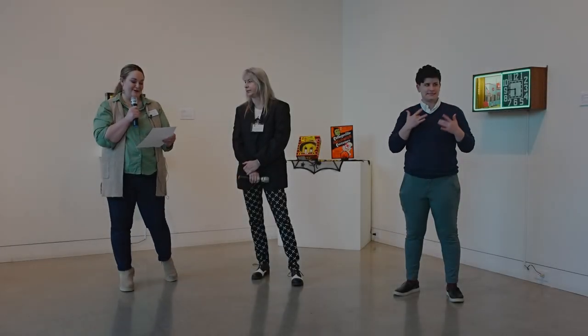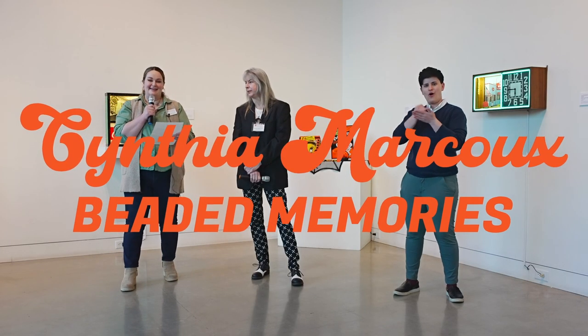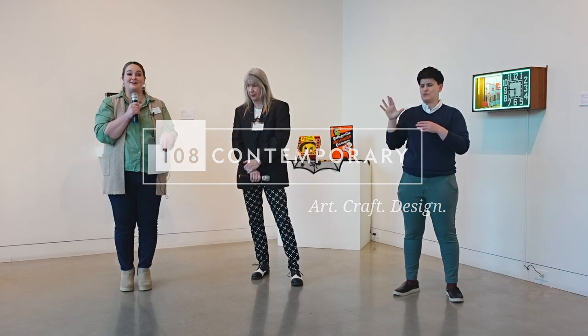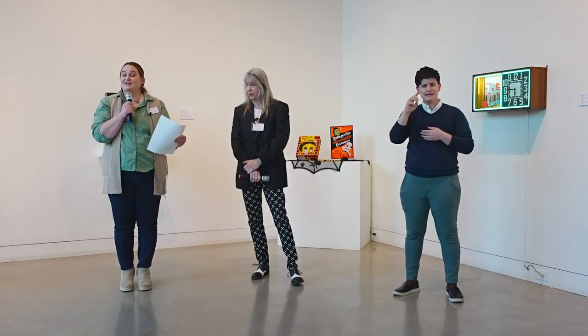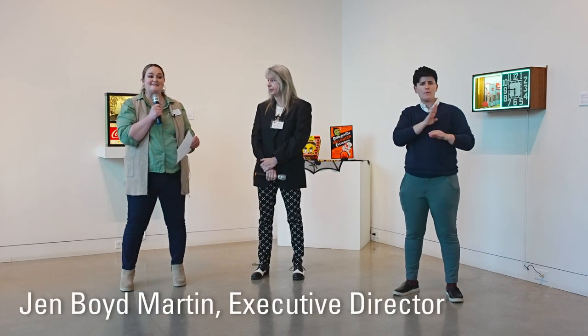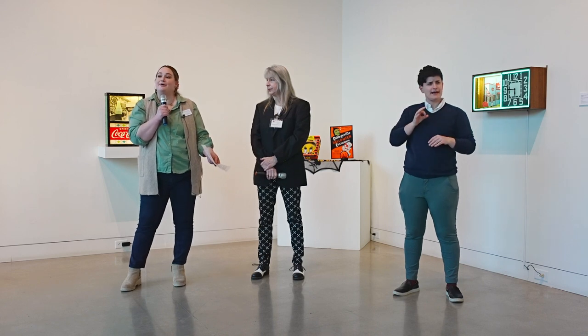We're really excited to hear from our artist Cynthia Marcoux in her stunning exhibition Beaded Memories. Before we start I'd just like to thank our generous sponsors, our wonderful board of directors, our incredible staff, and our 108 member artists.